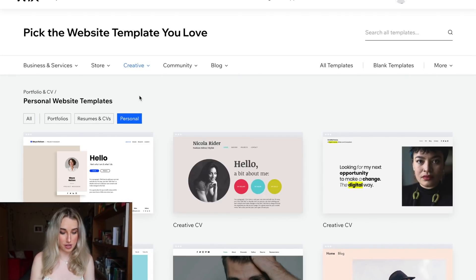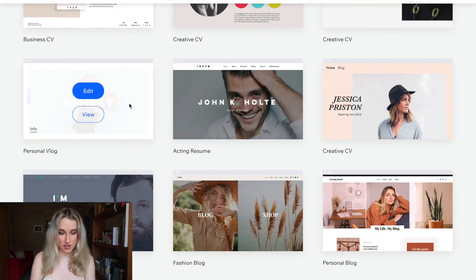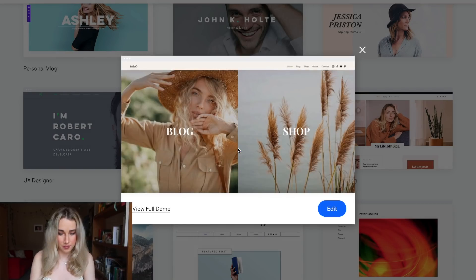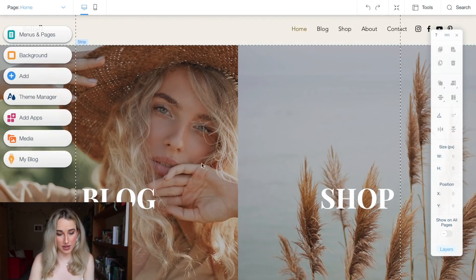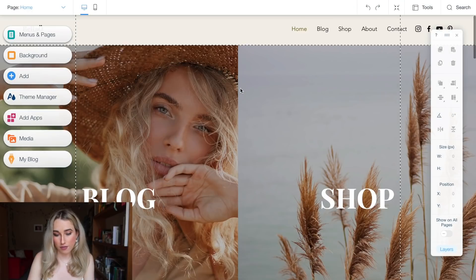We're going to go to personal portfolios. I'm going to scroll down and you can view which ones you're interested in. I like the look of this one — the font, it's very clean and minimal. I think I might go with this one. We're going to click edit and that's going to take us to the editor. First thing, you get basically the editor popped up, so we can go ahead and drag things, change fonts, and everything.